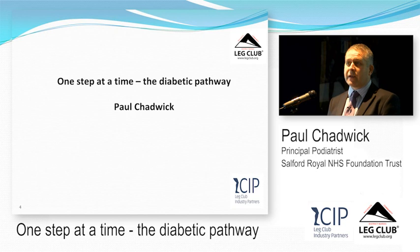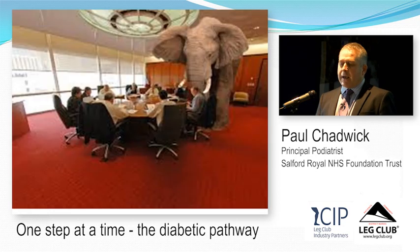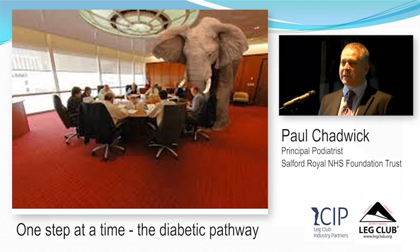Amputation — that's the common view within the diabetic foot world, the nursing world, and this arena. But there's a big elephant in the room. In reality, people with diabetic foot disease — their worst outcome is death, and people don't realise this. When people get a diabetic foot ulcer, there's a 50% chance of them being dead within a five-year period.